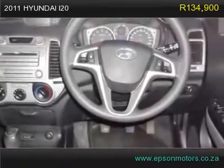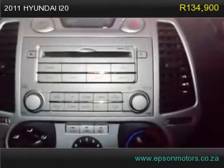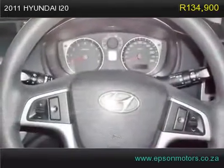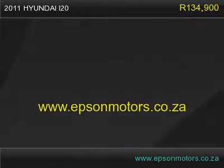Located in Nigel, Gauteng, South Africa, offering a great selection of used vehicles for sale. We are offering our services locally as well as nationally. It's time to find a good vehicle for the best price.